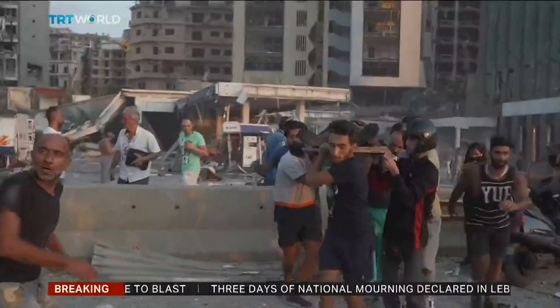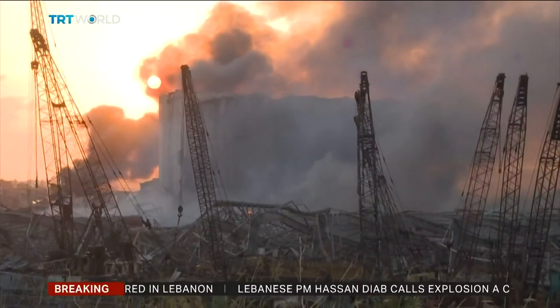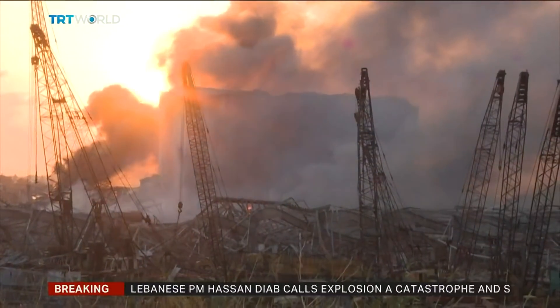That's why most countries have strict regulations controlling its storage. It's unlikely the way it was being warehoused on this occasion was legal. Sarah Morris, TRT World.